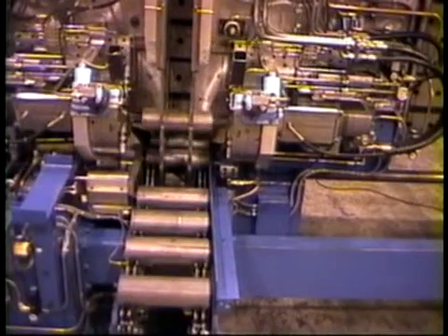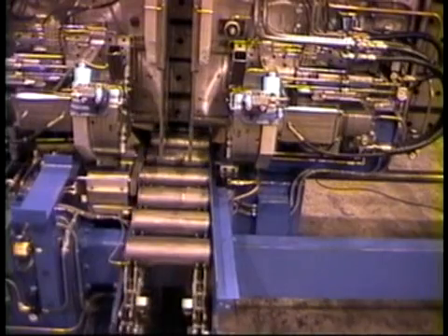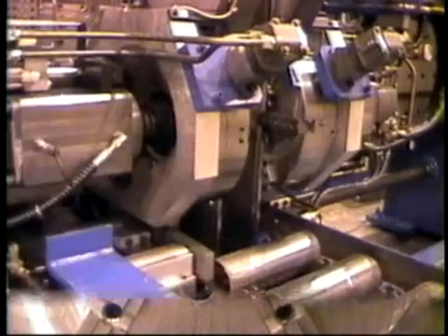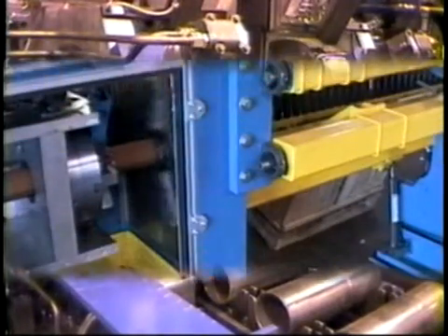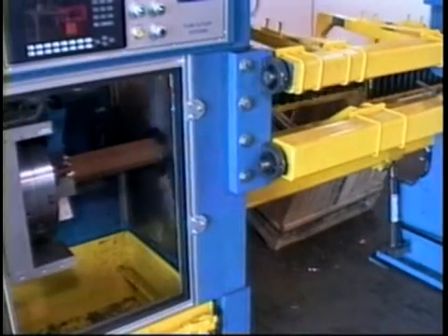Automatic double-end tube finishing systems are available for tubes up to 7 inches outside diameter. With self-centering chucks, 40 horsepower spindle drives, and closed loop servo tool feed, you're assured fast, accurate metal removal. These machines can be linked to a cutoff machine for a totally automated cutoff and end finishing system.